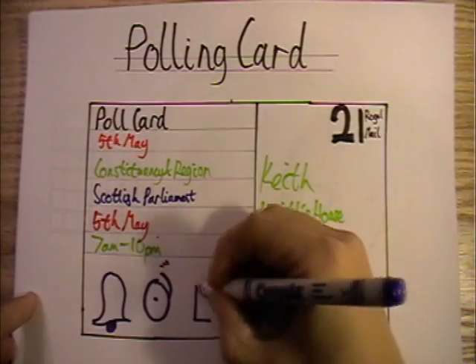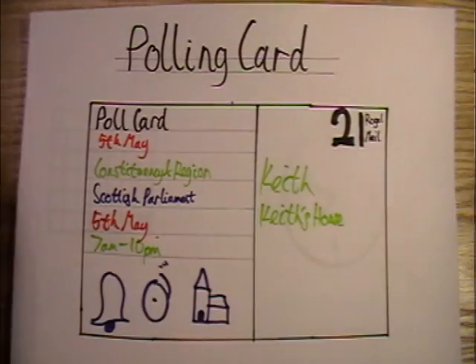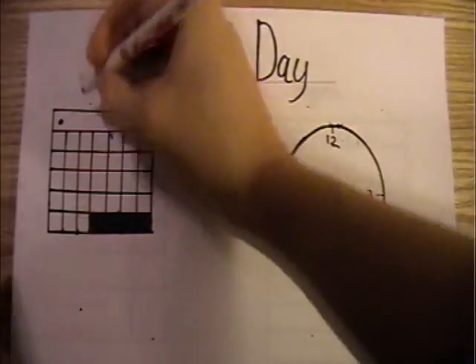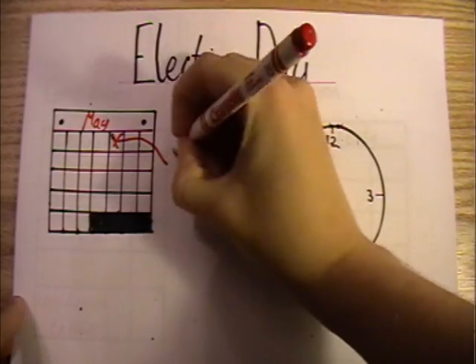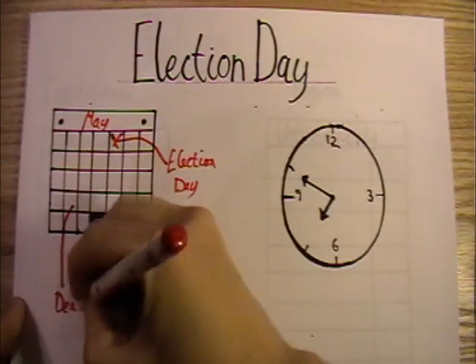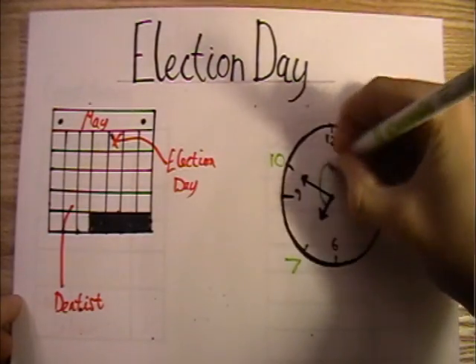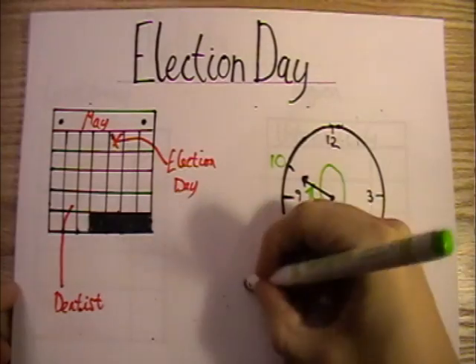You don't have to take the polling card with you, but it can help speed things along once you're at the polling station. So on election day — the 5th of May — the polling stations will be open from 7am to 10pm. That's 15 hours, so there's plenty of time for you to get down there. When you get to the polling station, chat to the person at the desk and tell them your name and address and they'll check you off the electoral register.